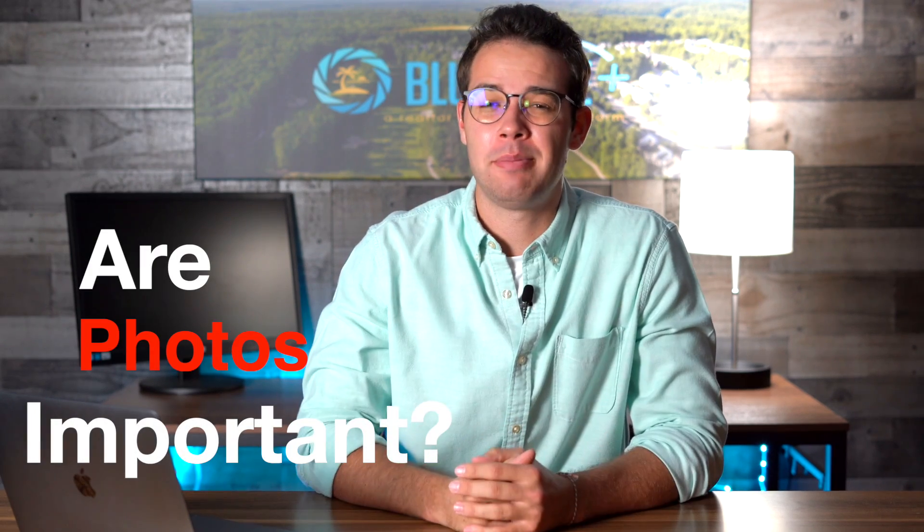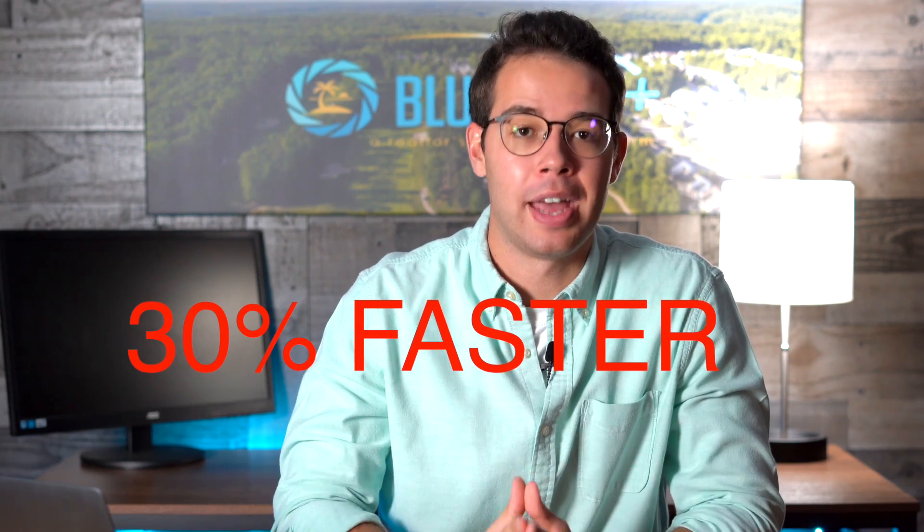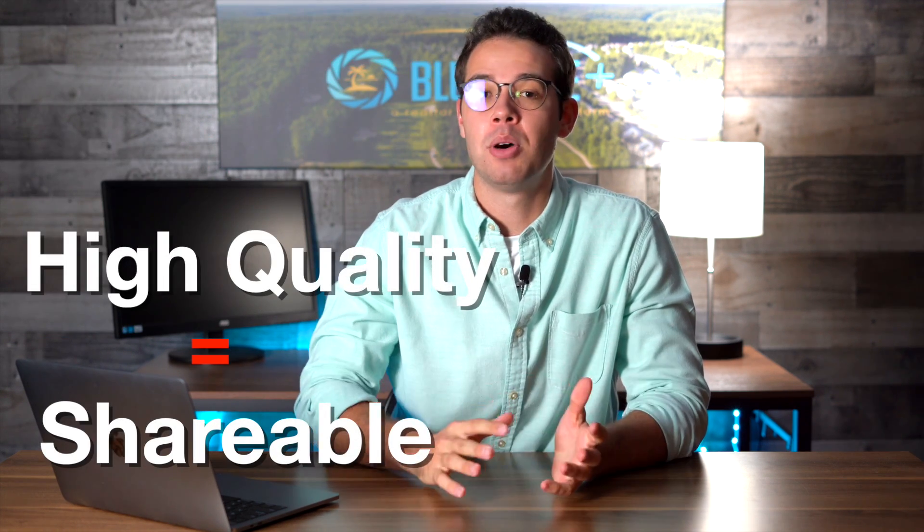Are real estate photos really that important for real estate listings? Well, to answer that question just starting out, yes, they are. In fact, good real estate photos help listings sell about 30% faster than ones without. Additionally, high-quality real estate images are more likely to be shared opposed to low-quality images.